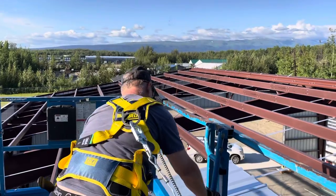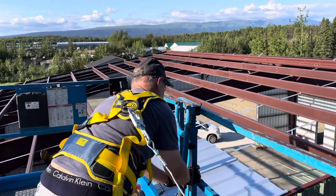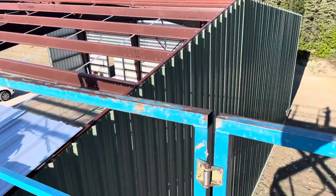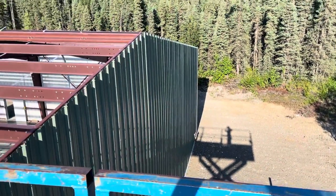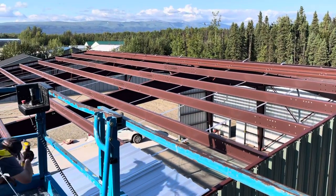He is moving the lift forward so he can reach further. It's very high — I'll show you, it's hard to tell. Here's our shade, but here's the entire hangar. And here's construction dog.